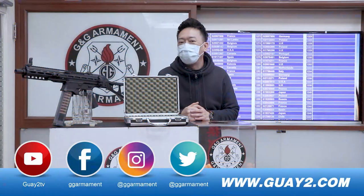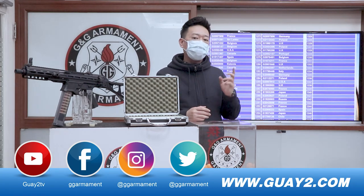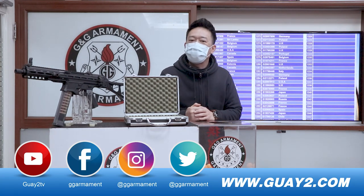Congratulations, we have a winner from SPEN. You have won our PCC45. Don't forget to register your tag when you purchase a new G&G replica. Alright, I will see you next month.